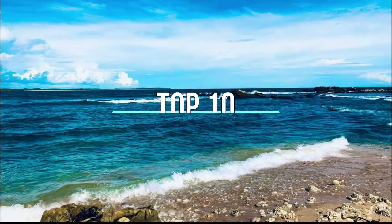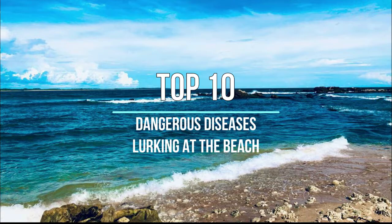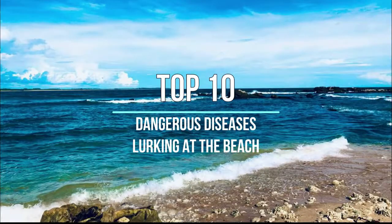Some dangerous bacteria hang out at the beach. If you're not cautious, you may have to cut your trip short with a visit to a doctor. Here are 10 nasty diseases lurking at your favorite beaches.